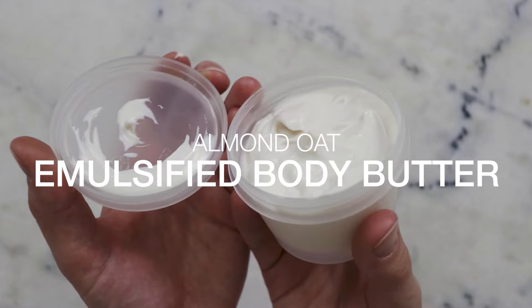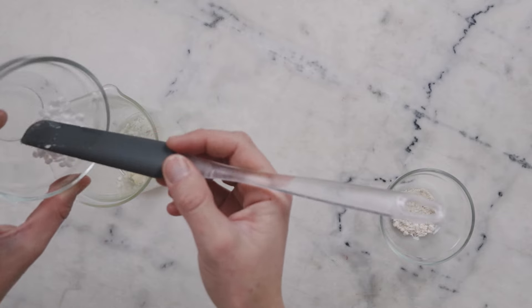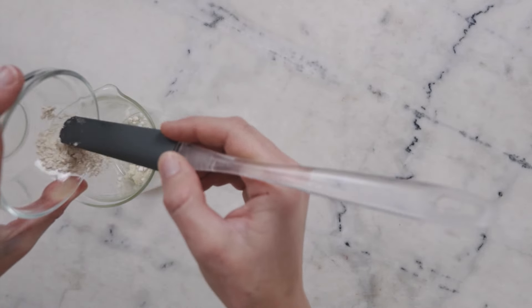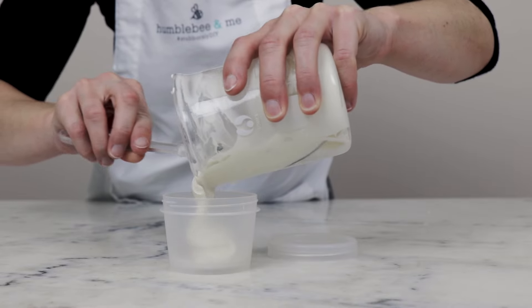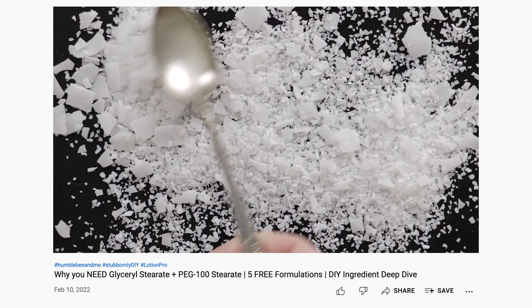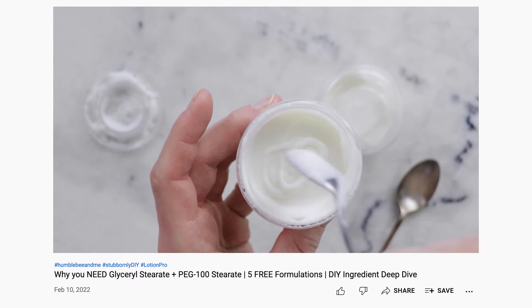Formulation number two is my Almond Oat Emulsified Body Butter. In this formulation, I've used a blend of stearic acid and cetyl alcohol as an alternative to cetearyl alcohol. These ingredients add thickness and viscosity to a rich emulsified body butter. This formulation is emulsified with glyceryl stearate and PEG-100 stearate — and if you'd like to learn more about this emulsifier, I recently shared a deep dive into that ingredient as well.